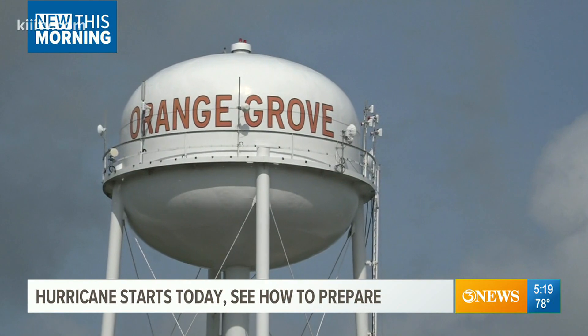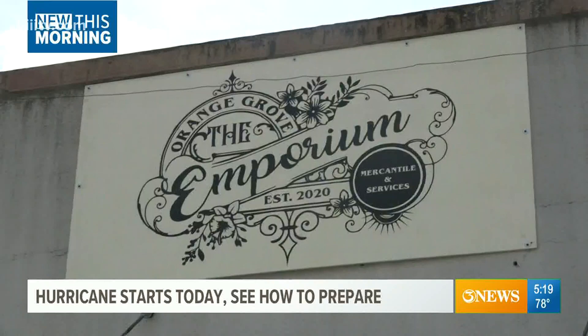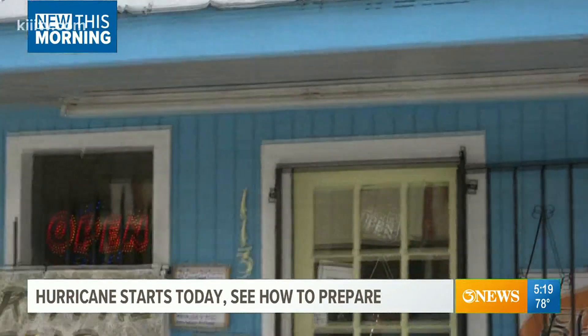This small town of Orange Grove, known for its railroad history, recently adding hurricane prep hotspot to its list.